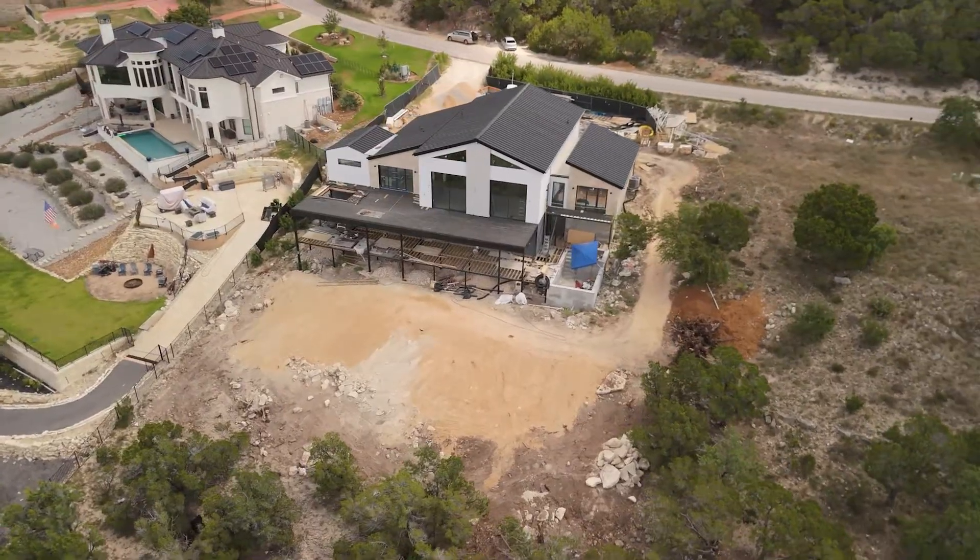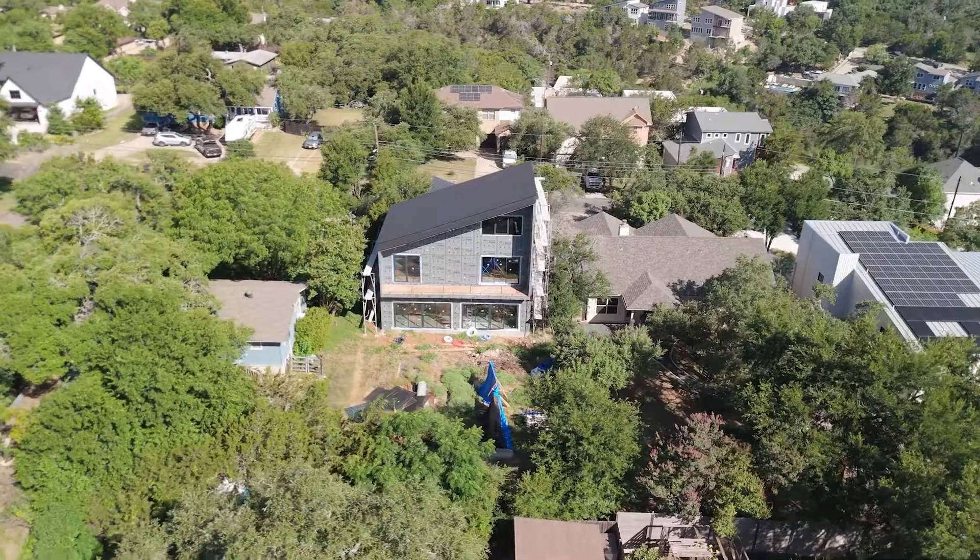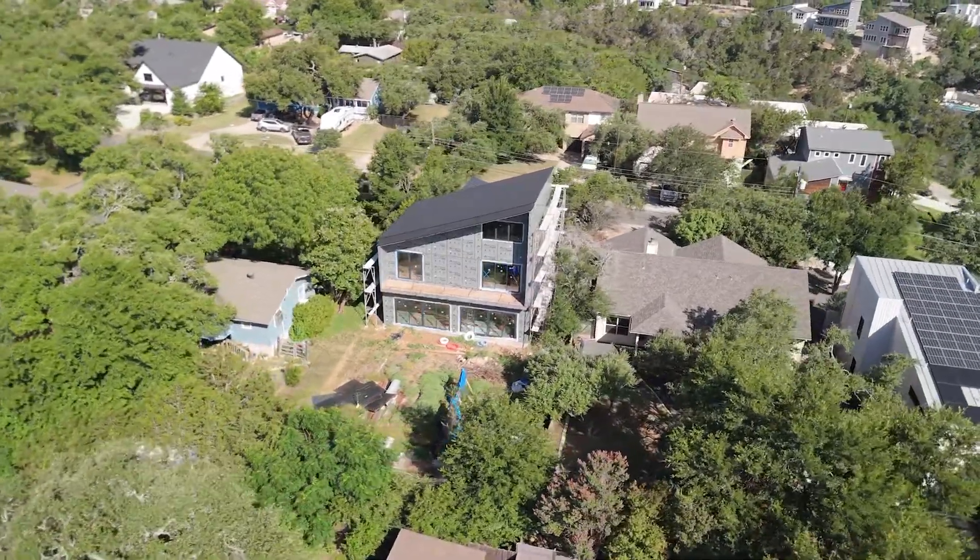When building on a slope, the design will differ significantly from what you would construct on a flat lot, where you can simply place straightforward architecture or take a basic design and set it on the slope. This will be practically impossible to achieve. On a slope, there will always be a unique design.